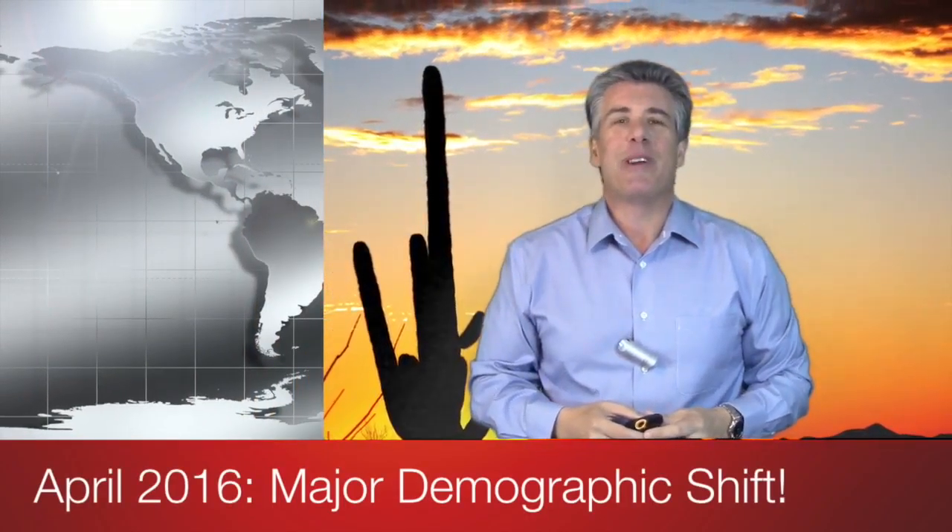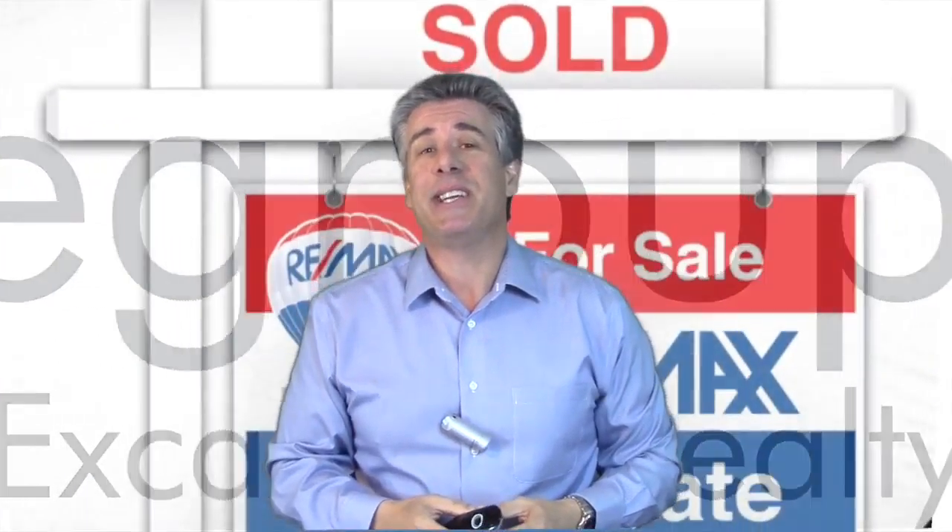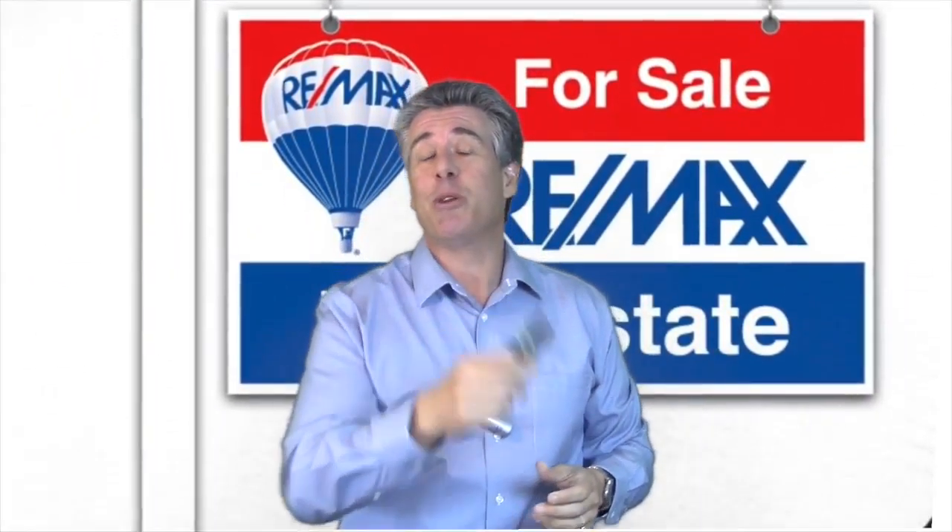Hey there everybody, John Sposato here from the Arizona Home Group for our April Market Report. On behalf of Sharon Coffini and Melanie Didier, thanks for checking in. I want to talk a little bit about a major demographic shift that may be underway, but I'm going to get to that in a second.